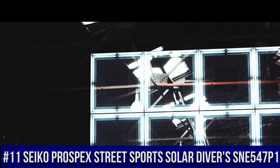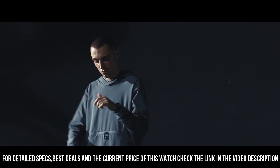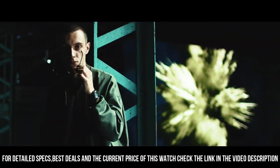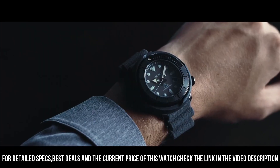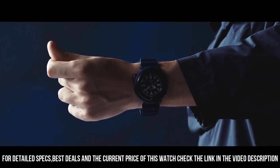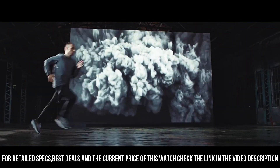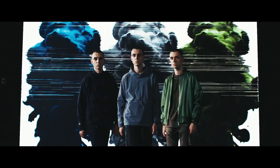Number 11: Seiko Prospex Street Sports Solar Diver's SNE547P1. It has a nice, subtle sunburst dial with popping contrast to the orange accents. The two-tier bezel looks, feels, and sounds awesome. Black dial enhanced by luminous silver-tone hands. Black-plated stainless steel case with a green silicone band. Eco-drive movement, 200 meters / 660 feet water resistance. Unidirectional rotating bezel, scratch-resistant hardlex crystal, solid case back, tang clasp, screw-down crown, case size 46.7mm by 12.6mm.